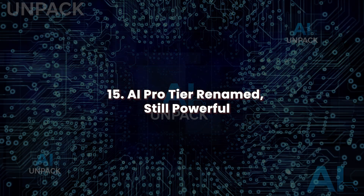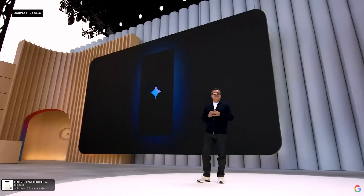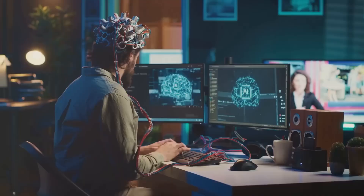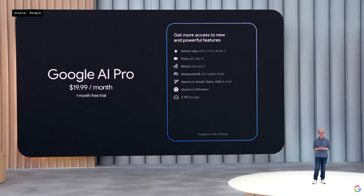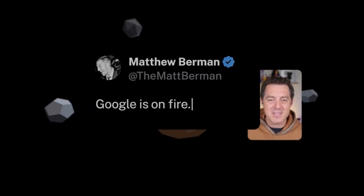AI Pro Tier: renamed but still powerful. The $19.99 per month plan, now Gemini AI Pro, still delivers strong tools for creators. It includes Imagen 4, Gemini Canvas, and Gemini Advanced. Pro users get 2 terabytes of storage and limited early access to new features. While not as expansive as Ultra, it meets the needs of educators, freelancers, and developers who want robust AI without enterprise pricing. It's Google's balanced offering for advanced capability at an accessible cost.